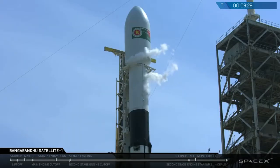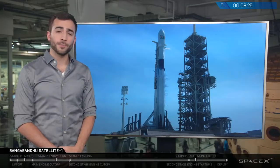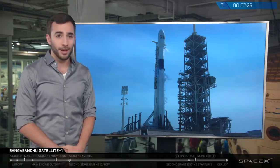Stage 2 is at T-minus 35 minutes, with Stage 1 at 90%. These are a series of upgrades that we've made to Falcon 9 as part of our ongoing effort. We've also changed the primary thrust structure that houses the engines.